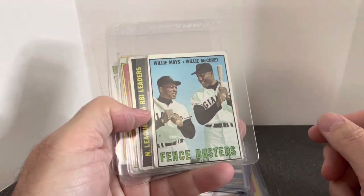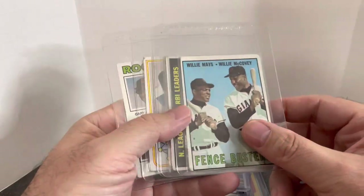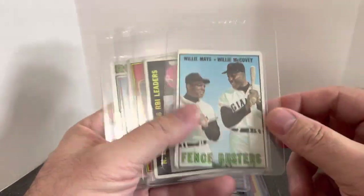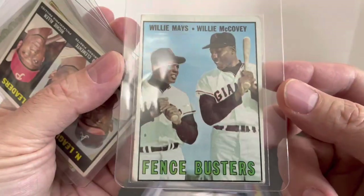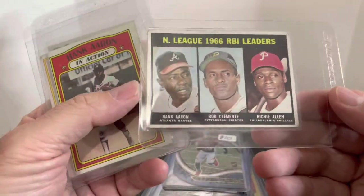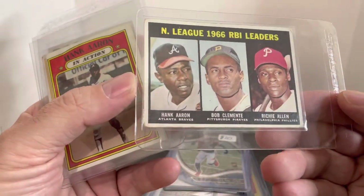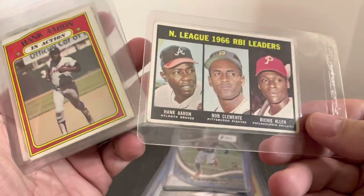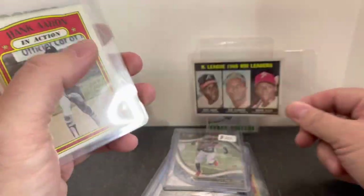The last few cards I picked up from my buddy Jay — these were five bucks a piece, but he gave me a deal and sold me five of them for $24, so four bucks a piece. Mays-McCovey card — you got $4 for a card with Willie Mays on it, vintage card, that's pretty amazing. This one here is a great card: Hank Aaron, Roberto Clemente, and Richie Allen all on the same card. Again, $4 for a vintage 1967 card — can't pass that up.